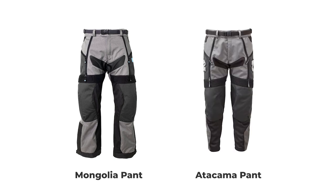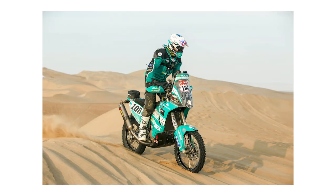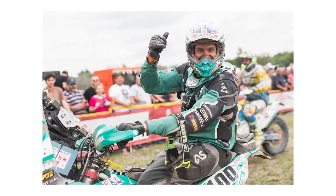The Mongolia Pant has some pretty impressive heritage. There are two pants that we sell that are very similar: the Mongolia Pant and the Atacama Pant. Essentially they are exactly the same product, except the Mongolia Pant is over the boot and the Atacama Pant is in the boot. The Atacama Pant came first and was developed for Lyndon Poskett to take on the Dakar Rally — I think in 2017. Adventure Spec worked with Lyndon to develop our clothing range, and the aim was always to create something bespoke to his needs to get him through the Dakar in the Malimoto class — self-supported.